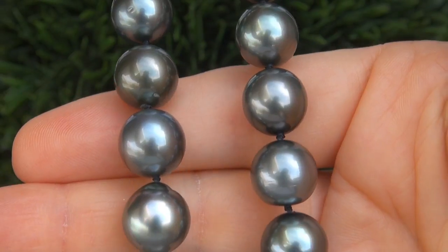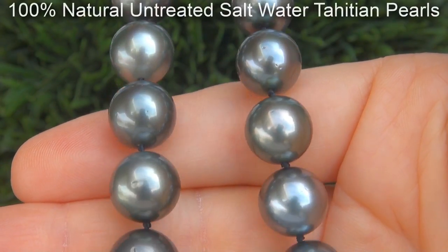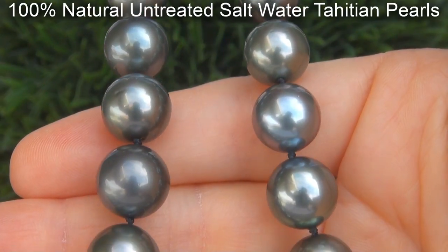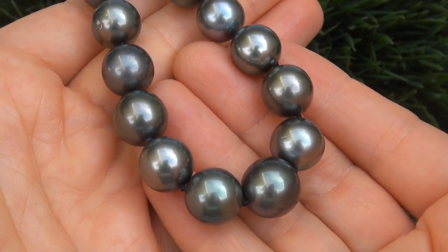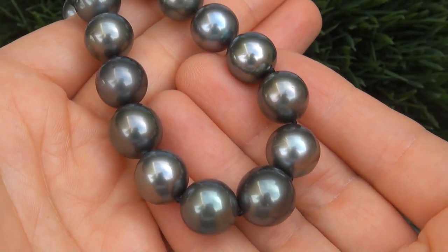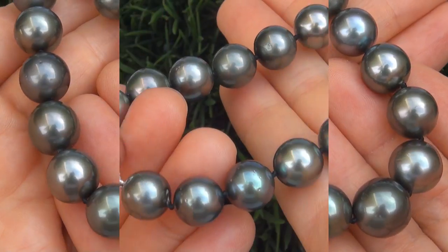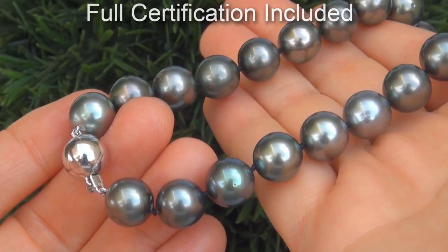Our gemologist checked and verified every aspect of the necklace and confirmed these are 100% natural, untreated Saltwater Tahitian Pearls. Included with the item is a Certified Jewelry certification that documents the authenticity, quality, and characteristics, with an estimated high-end retail price of $26,700.